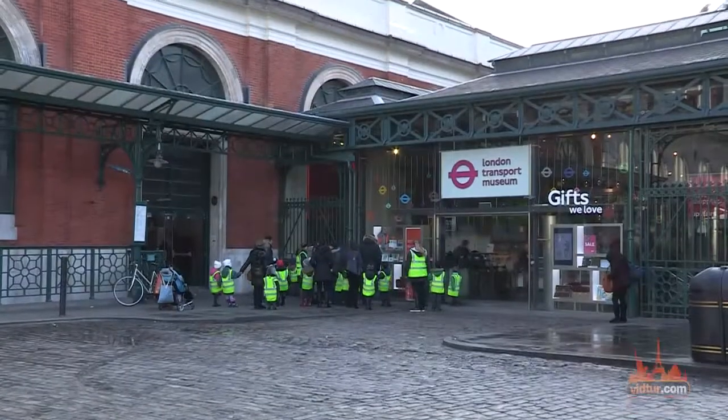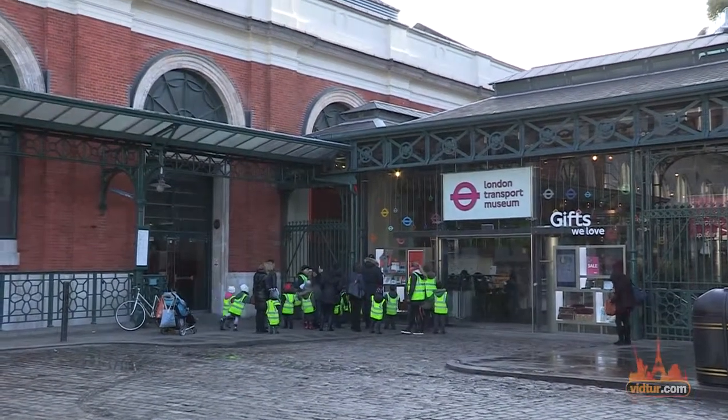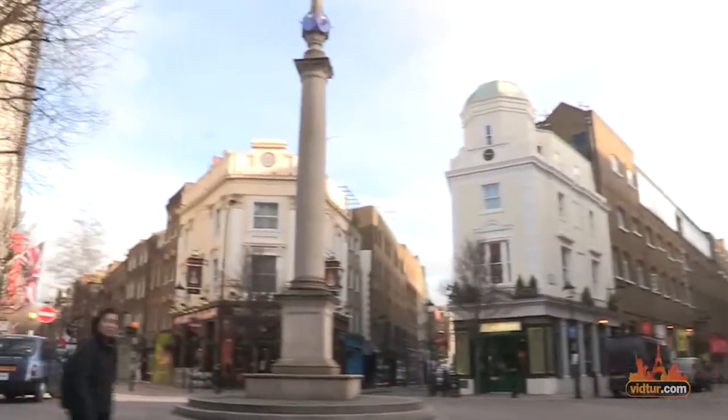The London Transport Museum and the Royal Opera House are located right in the square, and a few of London's best theatre houses can be found nearby.